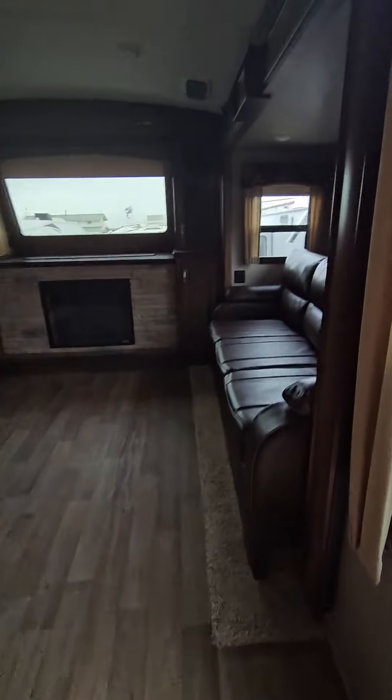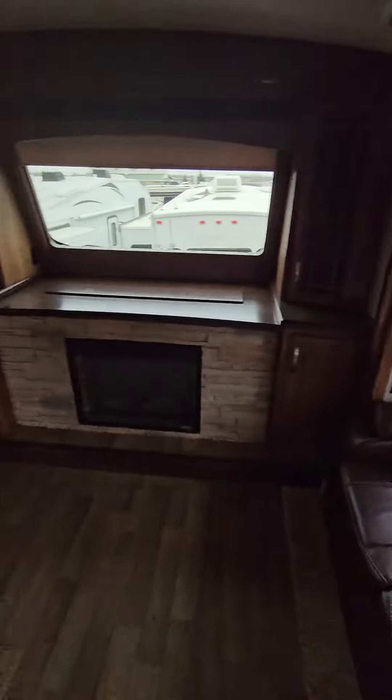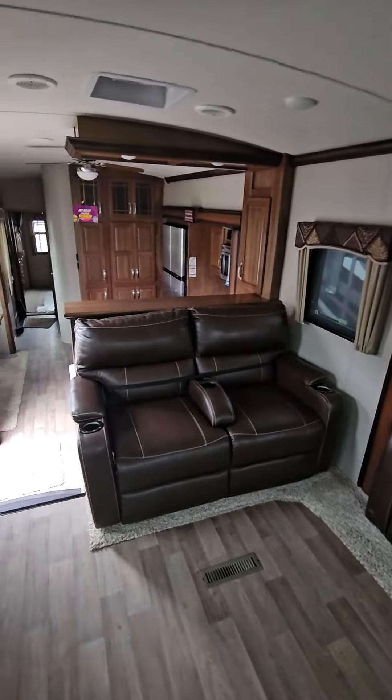Front living area — got two pull-out couches, one on each side. TV's on a televator with your electric fireplace underneath, and the theatre seats right across from that.